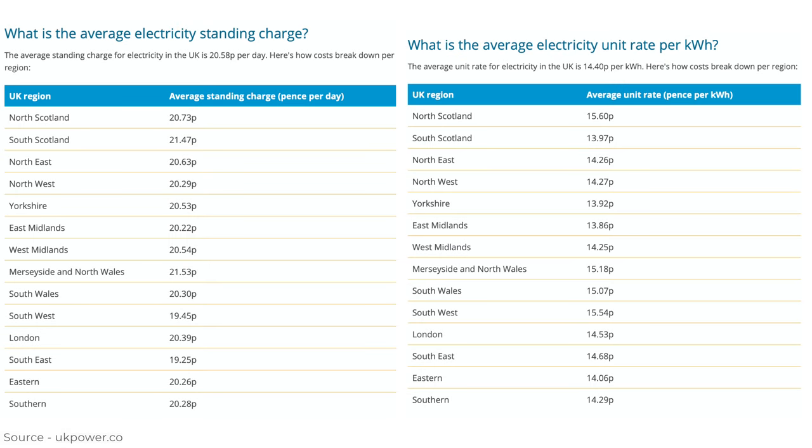Focusing in on pricing, there are a couple of different charges. The first is what's known as a standing charge — a daily fee you're paying basically for connectivity. The average standing charge for electricity in the UK is 20.58 pence per day, equivalent to 27 US cents, which adds up to about $100 per year. Then there is a unit rate — you're paying per kilowatt hour — and on average that is 14.4 pence per kilowatt hour. The average home in the UK uses about 4,000 kilowatt hours per year, leading to electricity costs of 576 pounds per year, or about $750 US dollars.